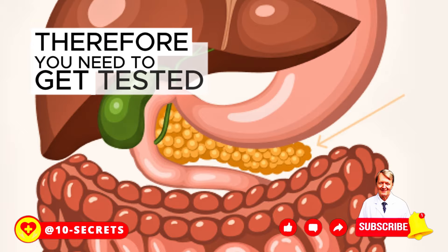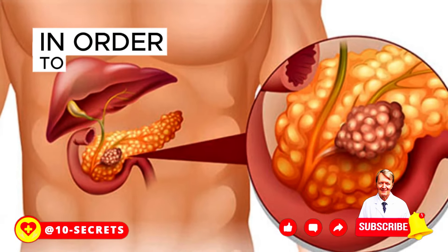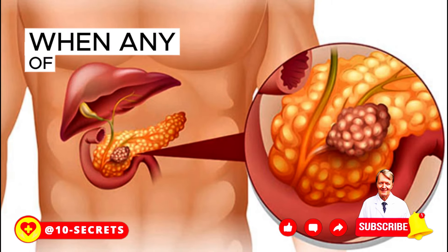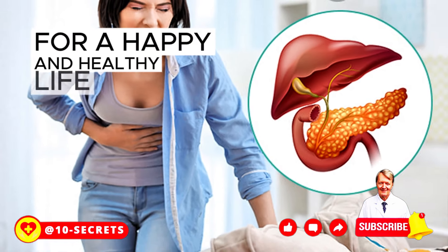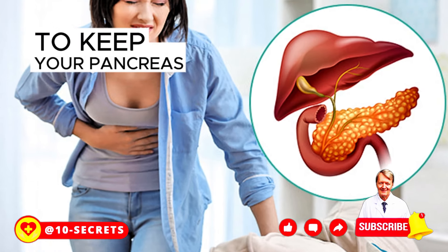This is a clear signal from your body that something is not right. You need to get tested and take care of the health of your digestive system. In order to get a proper diagnosis and help, you need to see a doctor when any of these symptoms occur. Taking care of your pancreas is very important for a happy and healthy life.